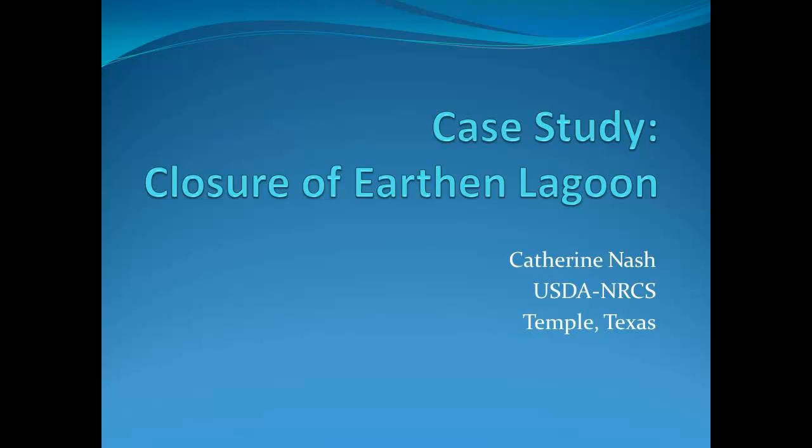Our next presenter is Catherine Nash. She's going to be talking about a case study of early moving lagoon closure. Good morning. Yeah, it's always fun to talk about poop.